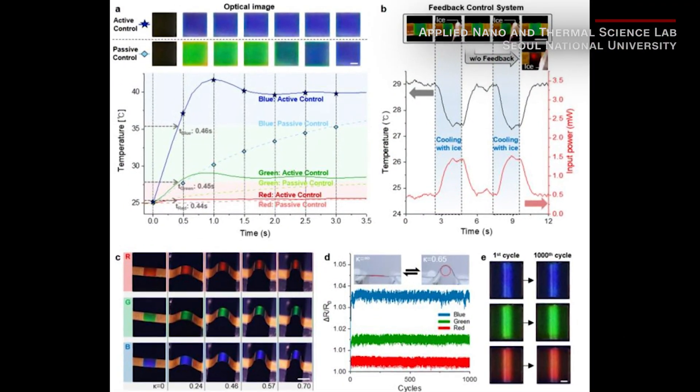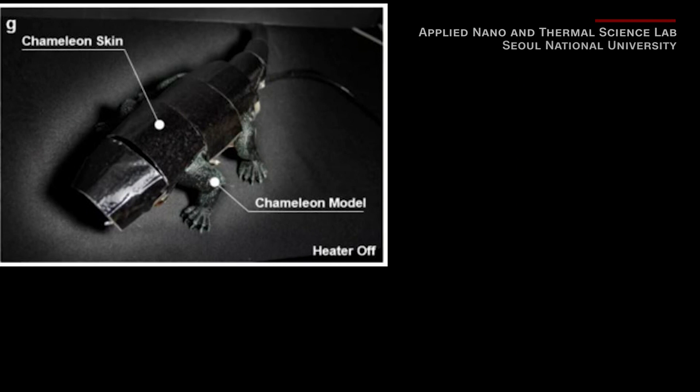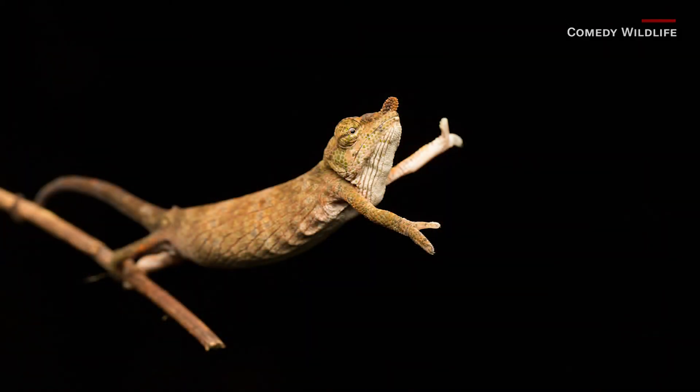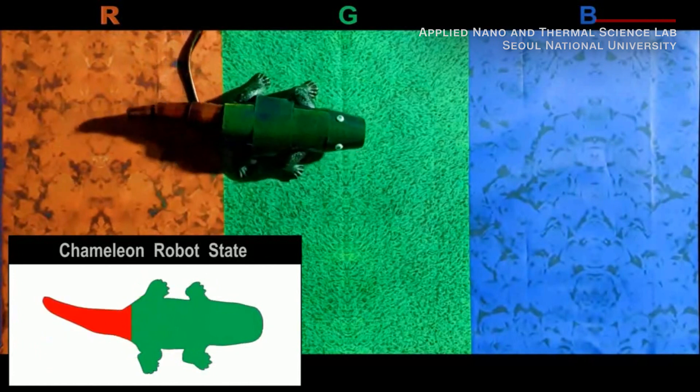It's all explained here in this easy-to-read diagram. The engineers say the tech could be used to create smart military camouflage or, wait for it, could be the next step towards a real-life invisibility cloak. Yeah, science!